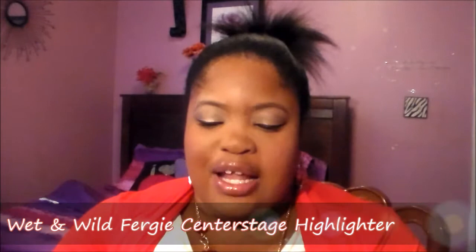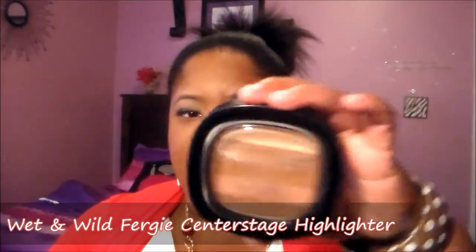This is the setting spray that I use when I set all of my makeup. I have two highlights, and the highlighter that I've been using — you guys will know if you've followed me for quite a while — I've been using the Wet n Wild Fergie highlighter and I got it at Ross. This is their Center Stage highlighter.